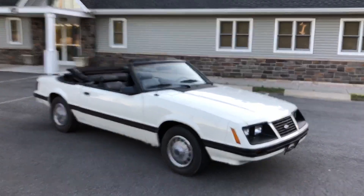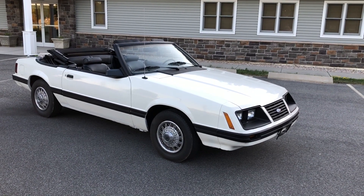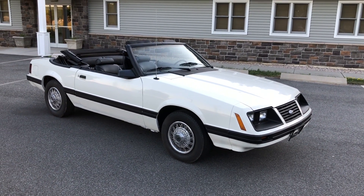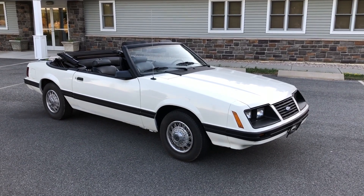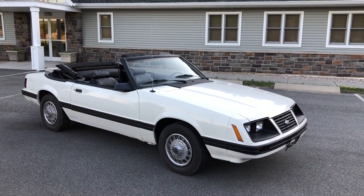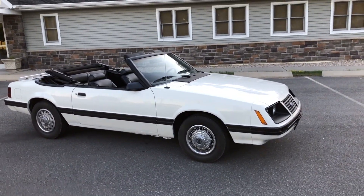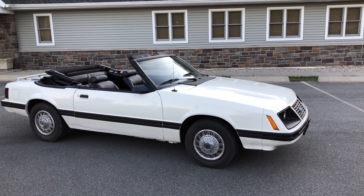Thanks for checking out my auction, guys. If you have any questions or you'd like me to videotape or take pictures of any specific area of the car, please feel free to email me or call me — the number is 203-687-7030. I want whoever gets the car to be happy with it, so before you bid please feel free to ask anything. If you're local to Meriden, Connecticut, come see and drive the car in person.